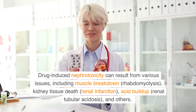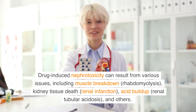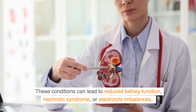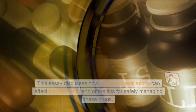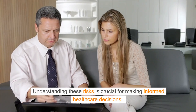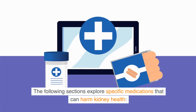Drug-induced nephrotoxicity can result from various issues, including muscle breakdown, rhabdomyolysis, kidney tissue death, renal infarction, acid buildup, renal tubular acidosis, and others. These conditions can lead to reduced kidney function, nephrotic syndrome, or electrolyte imbalances. This discussion covers how common medications can affect kidney health and offers tips for safely managing these drugs. Understanding these risks is crucial for making informed healthcare decisions.